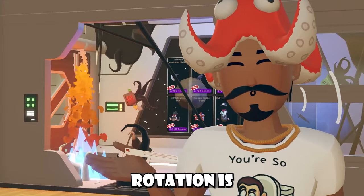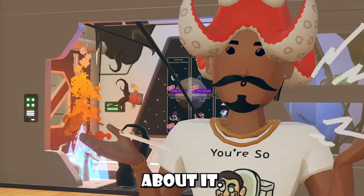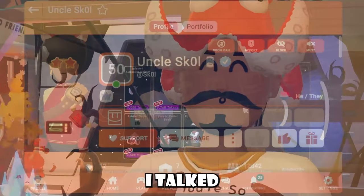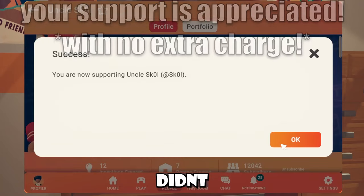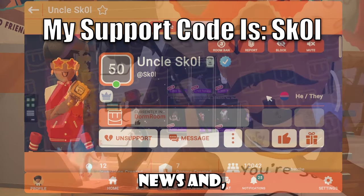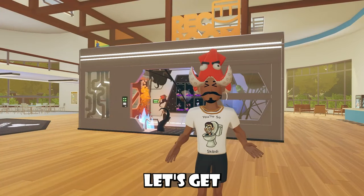Hey, so Rec Room's new weekly rotation is on fire, quite literally, and we're gonna be talking about it. If you guys weren't here for my last video, I talked about last week's rotation and all the news that happened last week because I kind of did an upload break for a bit, but we're back with more Rec Room news. Let's get started.